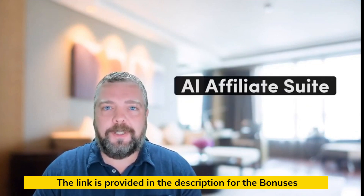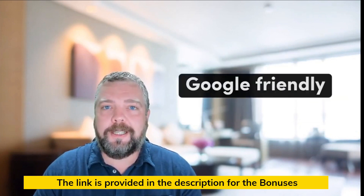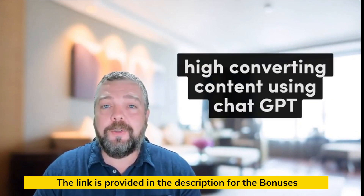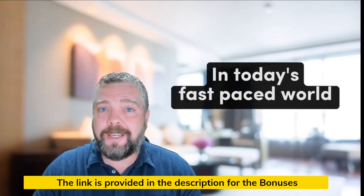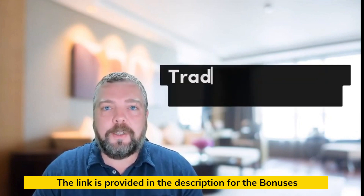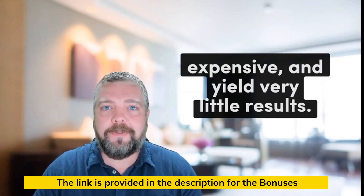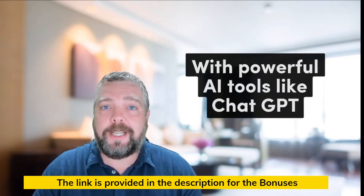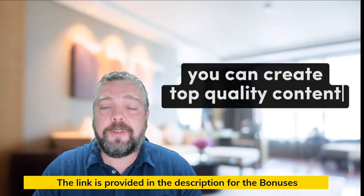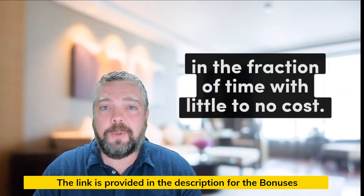Meet my new course, AI Affiliate Suite, where you will learn the art of crafting Google-friendly, high-converting content using ChatGPT that ranks in search engines. In today's fast-paced world, time is money. Traditional content creation methods can be time-consuming, expensive, and yield very little results. This is where AI comes in. With powerful AI tools like ChatGPT, you can create top-quality content in a fraction of the time with little to no cost.